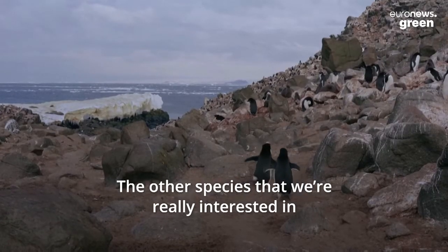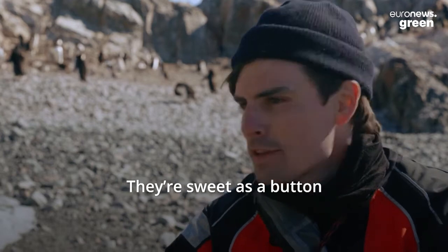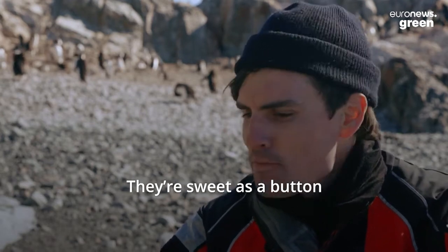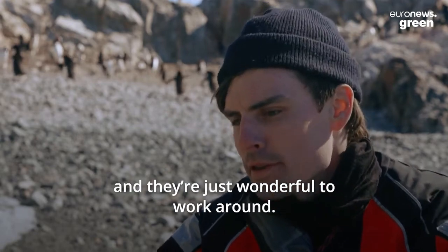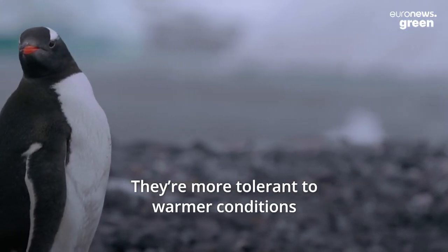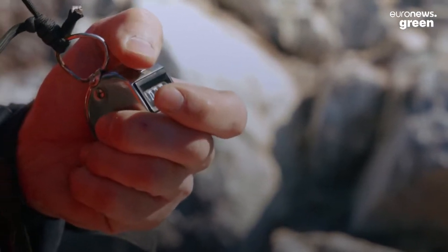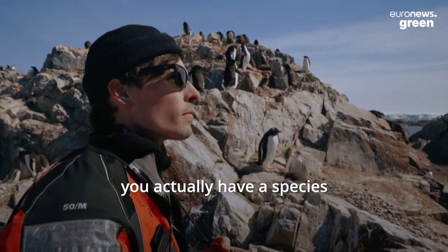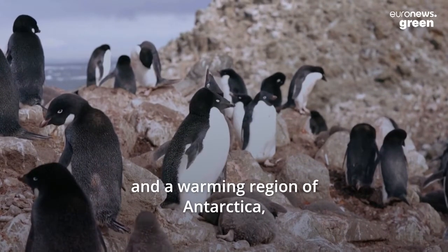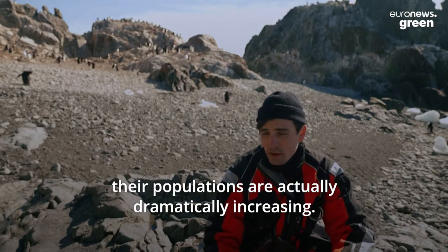The other species that we're really interested in are Gentoo penguins — they're sweet as a button and just wonderful to work around. They're more tolerant of warmer conditions that lack really heavy sea ice. We've seen this as a case where a species, in the face of climate change and a warming region of Antarctica, actually has populations dramatically increasing.